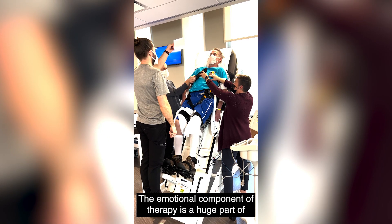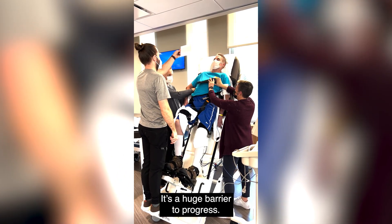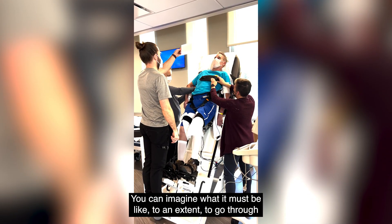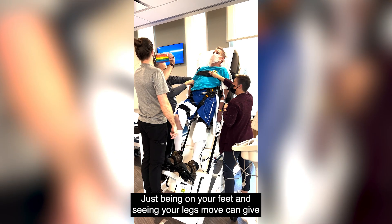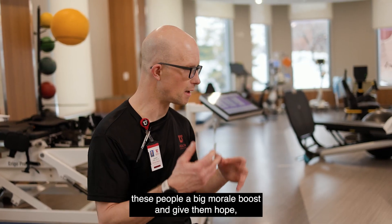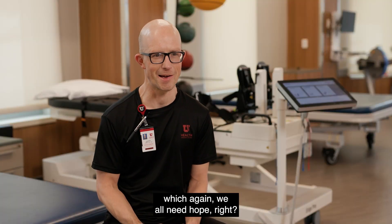The emotional component of therapy is a huge part of what we do — it's a huge barrier to progress. You can imagine what it must be like to go through a major event like paralysis in your life. Just being on your feet and seeing your legs move can give these people a big morale boost and give them hope, which we all need.